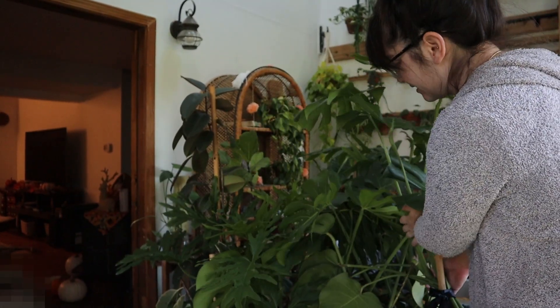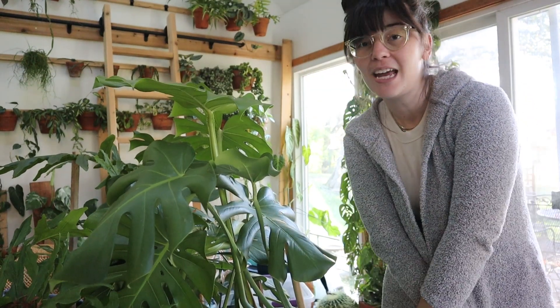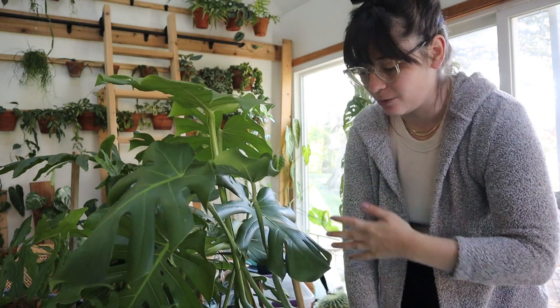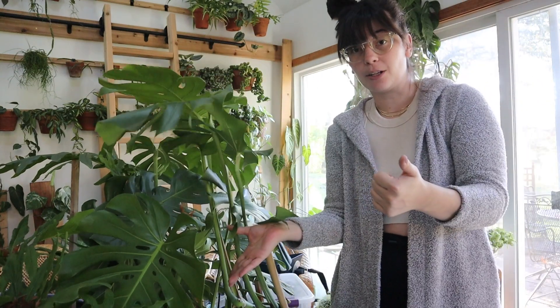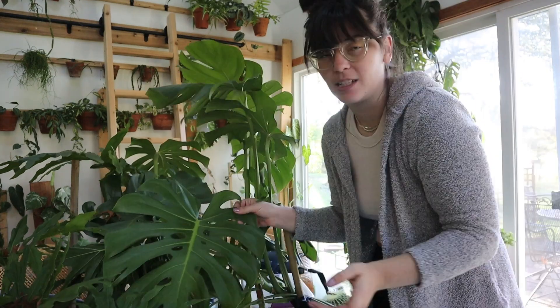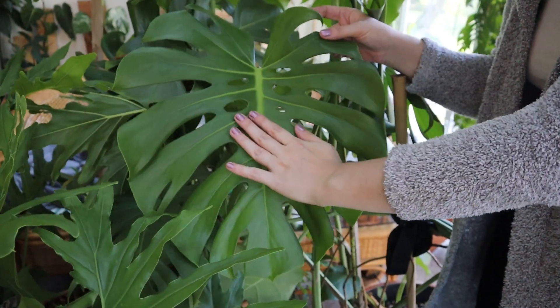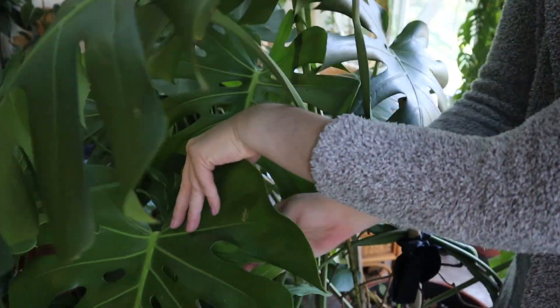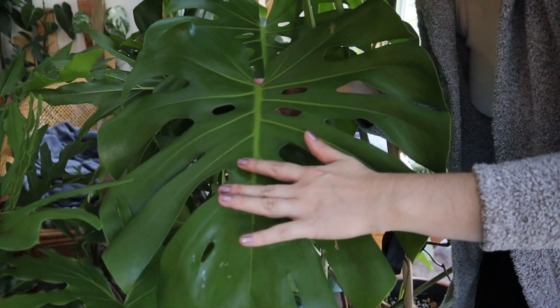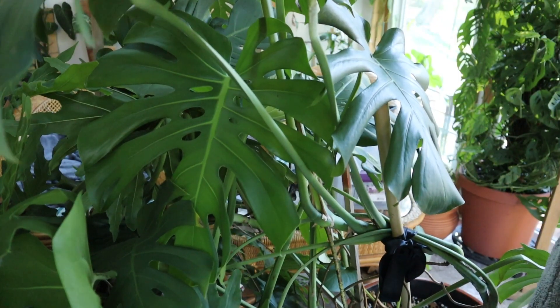The next plant is my monstera deliciosa. This plant just grew so much. I was always nervous about putting it outside — it's really special and sentimental to me. But I thought, why am I having this weird mindset? Mama monstera was doing really great and they're the same genus, so I felt better. This is one of the leaves it put out while outside — it's just insanely big and beautiful. The leaves before were much smaller, so I'm really happy I decided to do that.